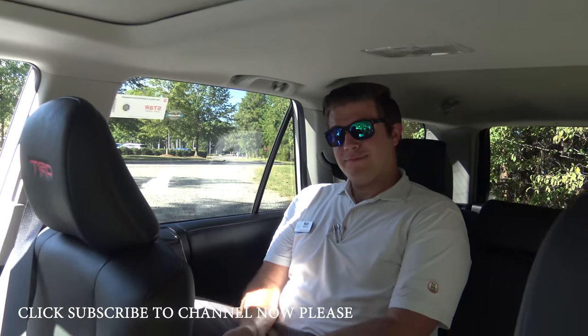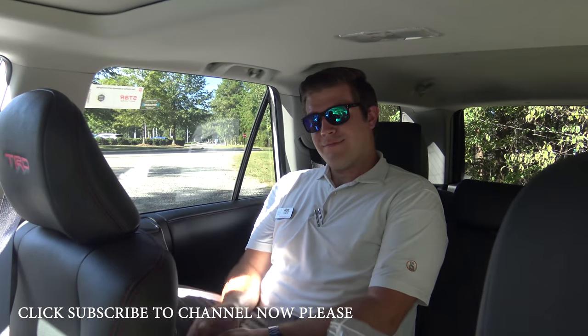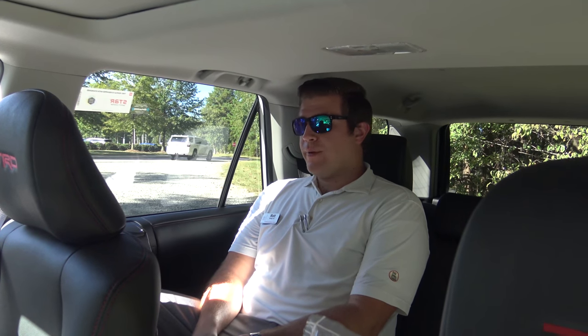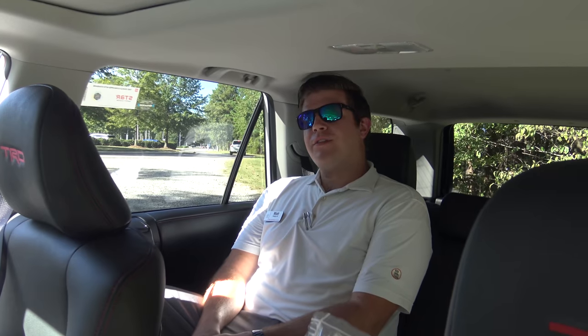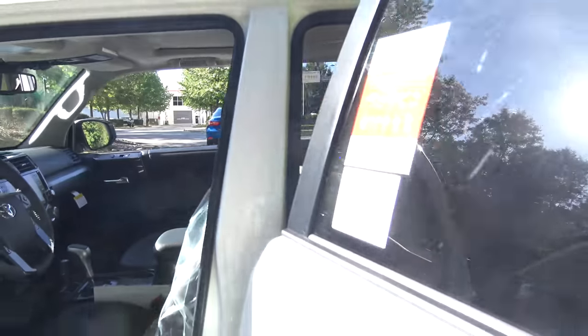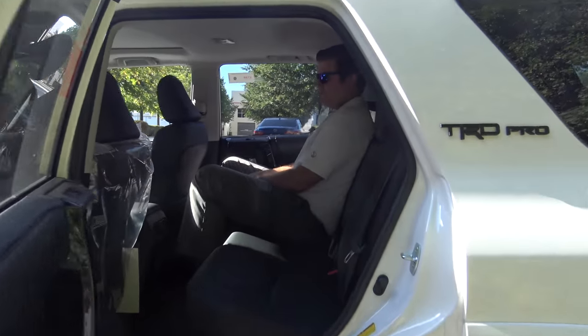The best way to test out the headroom, shoulder room, and leg room is with a real person. This is Matt Lowry, one of our salespeople and one of my good friends. Matt, how's it going? Doing pretty good — it's comfortable back here. And how tall are you? I'm actually six foot three. Six foot three — we've got to check out the headroom and leg room!